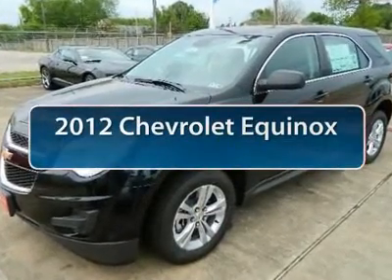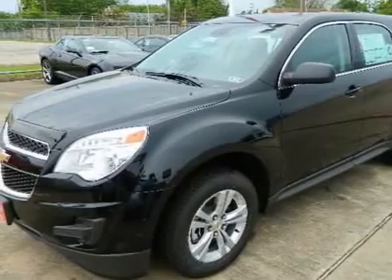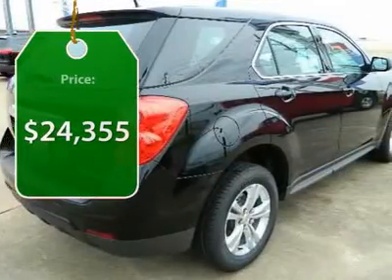The 2012 Chevy Equinox. Fuel efficiency, safety, and value equals the Chevy Equinox, and is priced below $25,000.